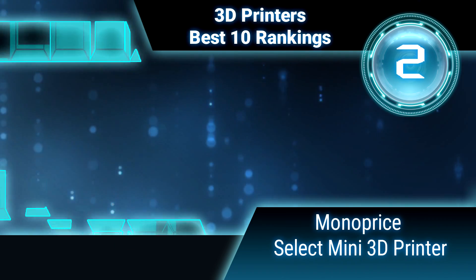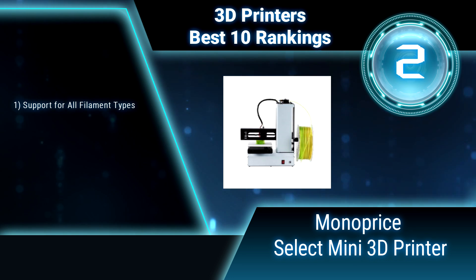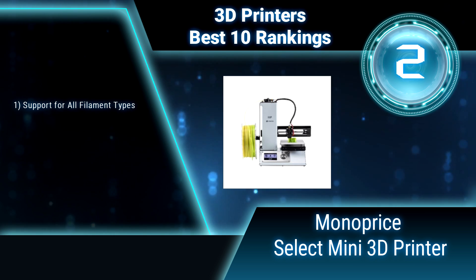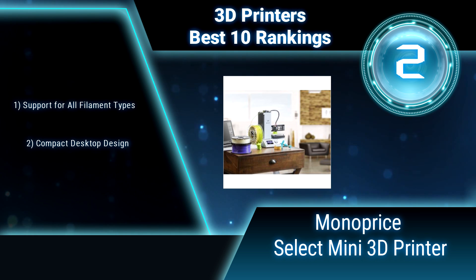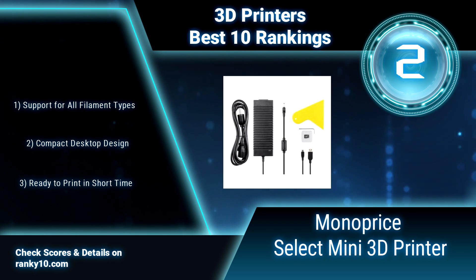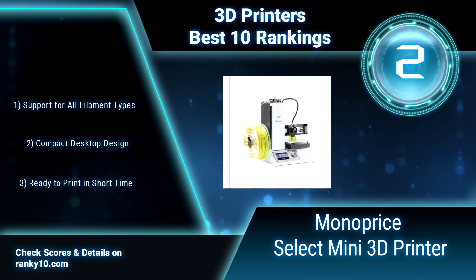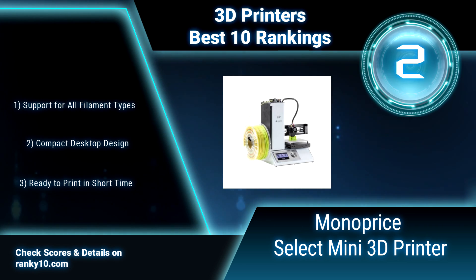Ranking number 2: Monoprice Select Mini 3D Printer. Too often, getting a 3D printer means getting a box of ill-fitted parts with poorly written and incomplete documentation. That isn't how Monoprice operates, and this 3D printer is a perfect example. It has already been calibrated at the factory, so it's ready to print out of the box. Support for all filament types. Compact desktop design. Ready to print.